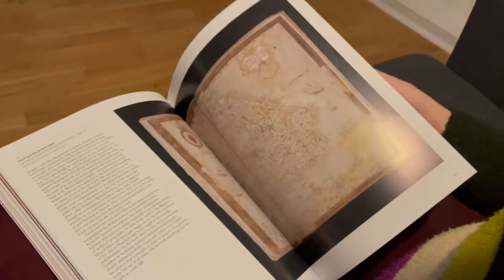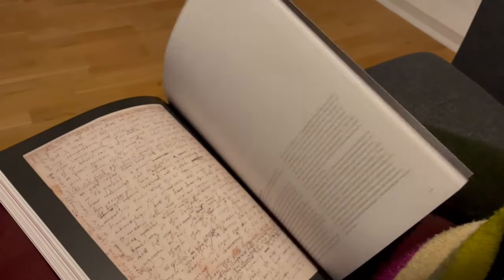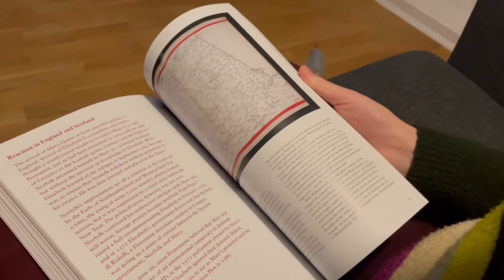A lot happens in every century but I swear the 16th century is something else. And then I got obsessed with what was really a side note in the exhibition: letter locking.